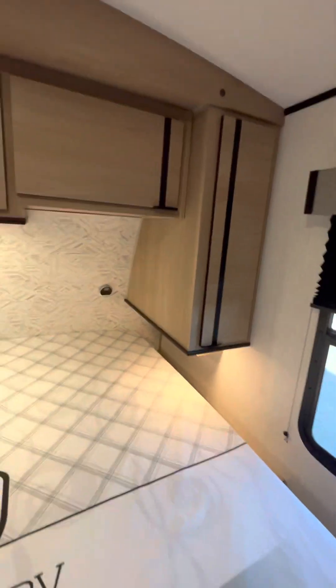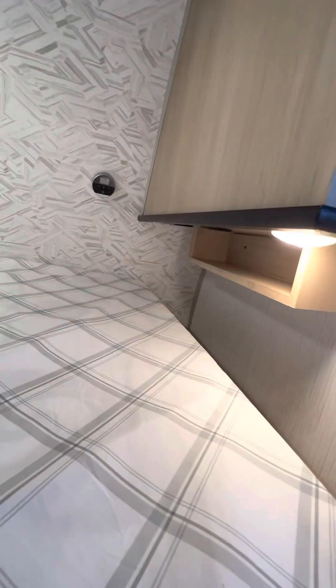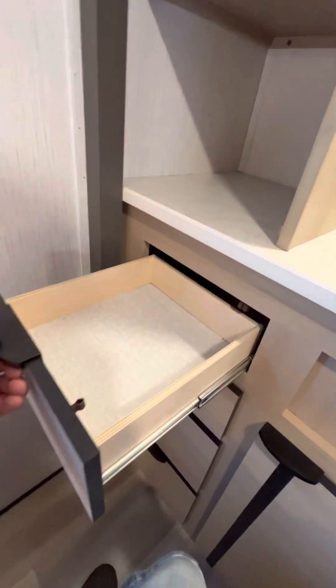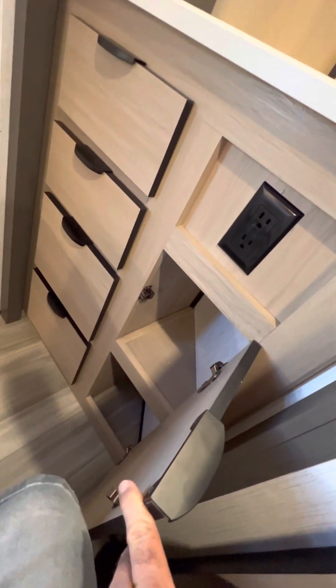A feature I really like — laying in bed, if you get hot or cold, the thermostats are right there. You don't have to get out of bed to adjust your temperature. Got some shelving there and your built-in night stands. Move the door a bit and you have more storage right over here in the corner. You've got your drawer space — two smaller drawers and two larger drawers. Like I said, they used every angle they could to put storage in this unit.